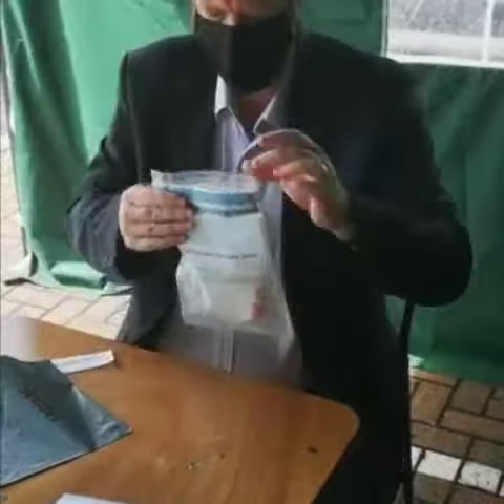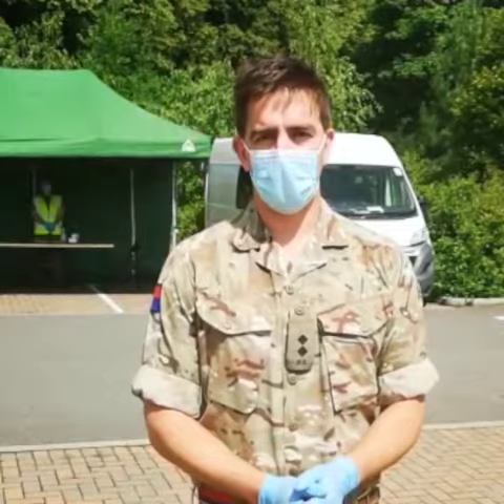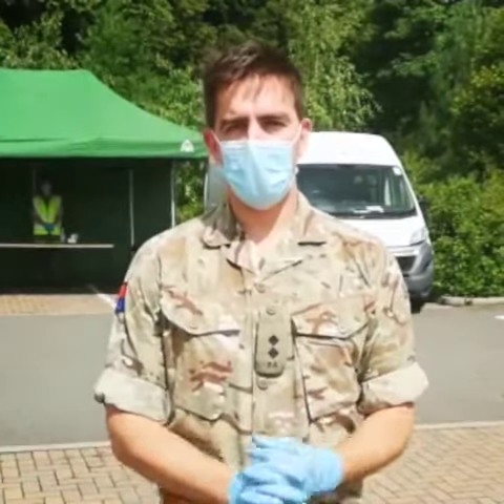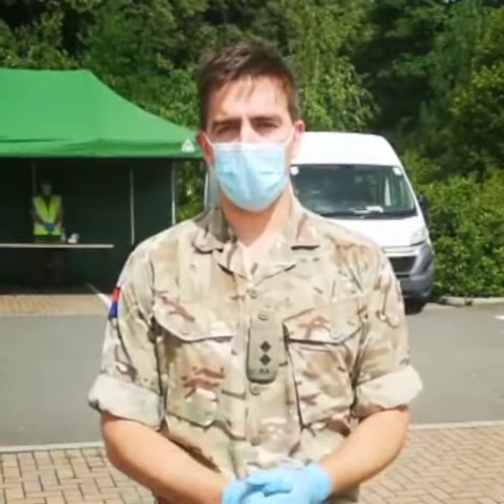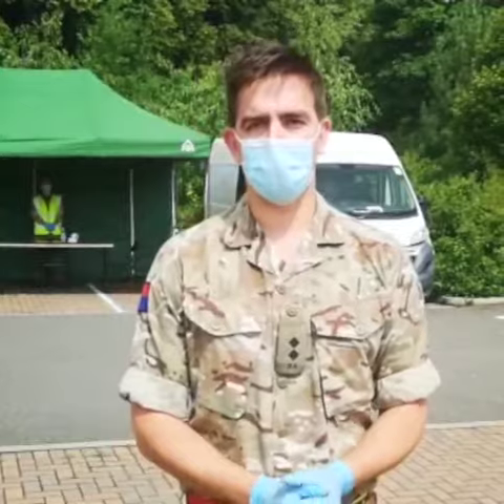You should receive your results within 24 to 48 hours. However, if you do have any concerns about the whereabouts of your results, you will receive a test receipt card. If you go onto the website or the helpline and enter your barcode number, you'll be able to gain assistance through that.